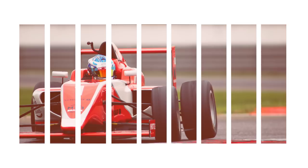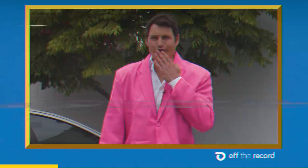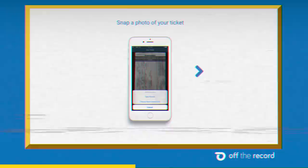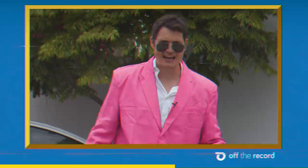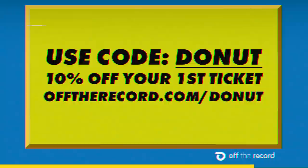Thank you to Off The Record for sponsoring today's video. Cops are gonna be out in full force this 4th of July. They've got a fast, easy, technologically centric way to fight your traffic ticket and save you money. They even offer a full refund if they're not able to either reduce or keep that ticket off your record. So enjoy your holiday and register now. Use code DONUT and save 10% off your first ticket at offtherecord.com/DONUT.